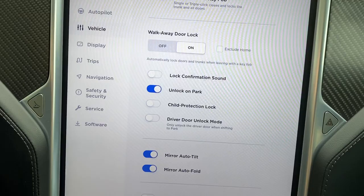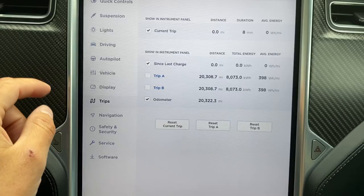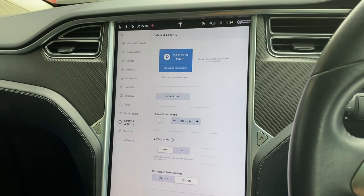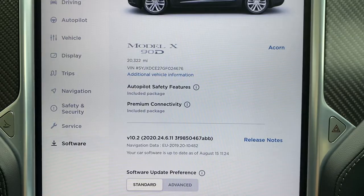There are loads of things you can change — trips, navigation, display settings, and more. It's basically like having a normal computer in your car. There's just so much you can configure. Software is all up to date, and you can confirm premium connectivity and autopilot safety features are both included.